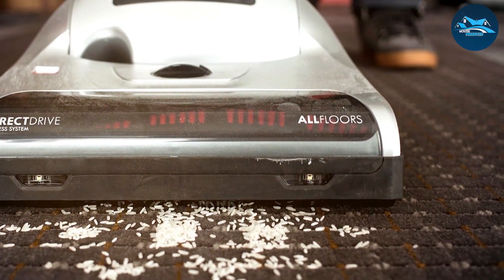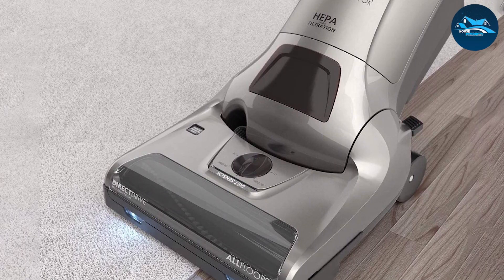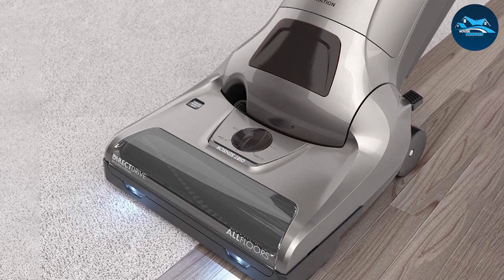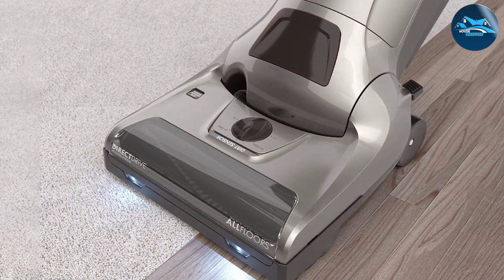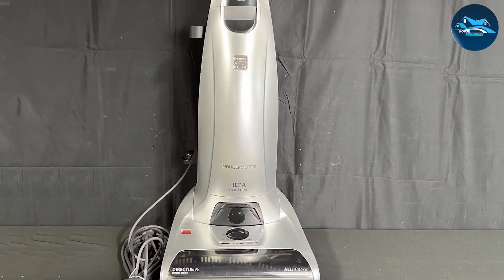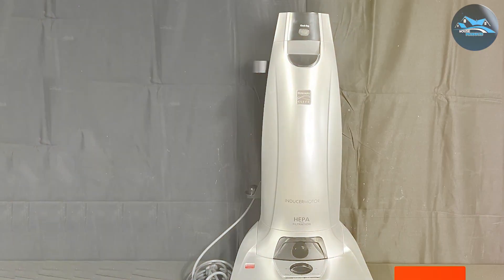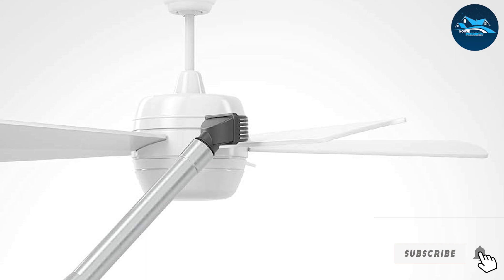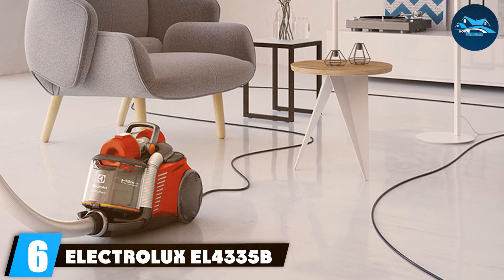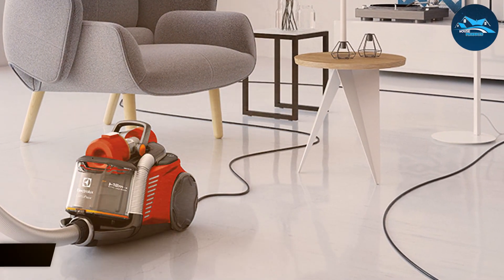Durability is key, with robust construction and high-quality materials ensuring long-lasting performance. The HEPA filtration system captures 99.97% of debris, enhancing indoor air quality. The telescopic wand, pet handy tool, and 3D inducer motor make it highly effective against pet hair and dander. The Kenmore 31000 150 is a perfect example of a vacuum cleaner that combines power, precision, and longevity, making it an excellent choice for meticulous homeowners.